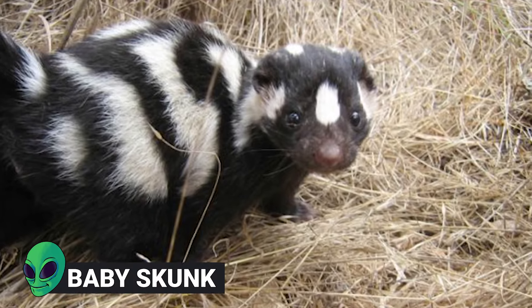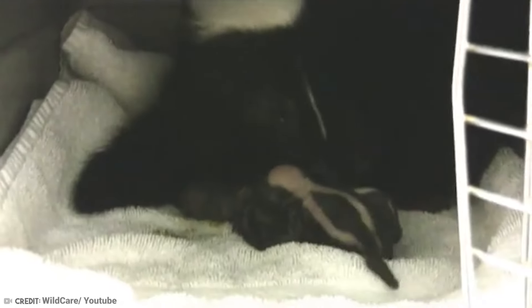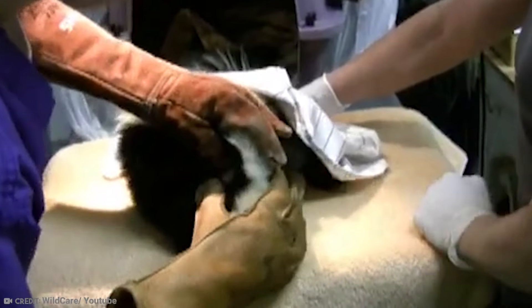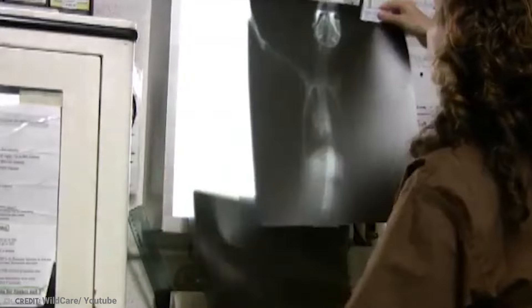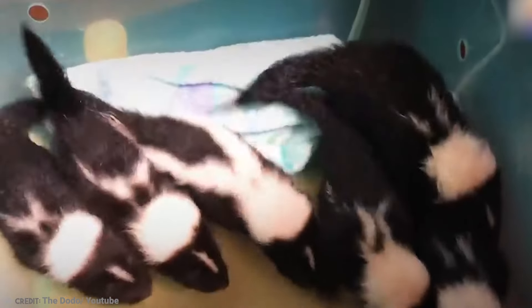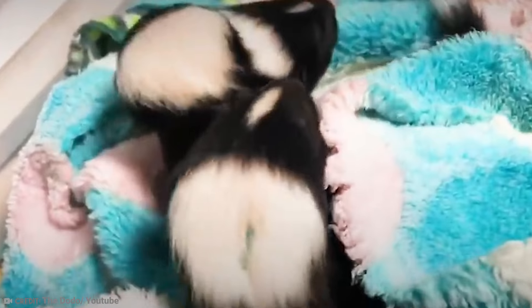Number 4: Baby Skunk. At Wild Care Animal Rehab Center, this skunk was admitted with a broken leg. Carers tended to her leg and also discovered that she was pregnant. This mother skunk not only recovered from her leg injury but also gave birth to three healthy skunk kits, as they are known. Skunks give birth once a year, and their gestation period lasts about two months. The baby skunks, which already have the famous black and white markings on their fur, are weaned after two months.